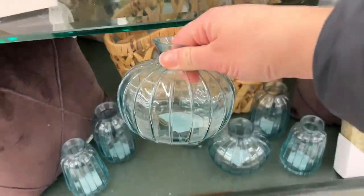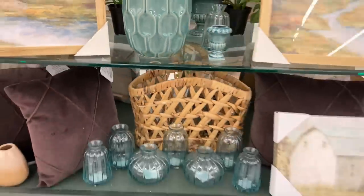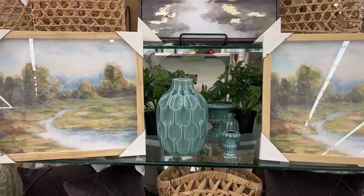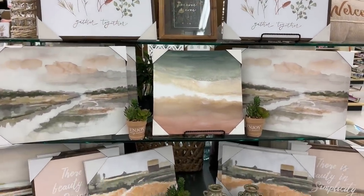I liked these blue little vases - this one was $7. So nice to put some fresh flowers in there during the springtime if you have some flowers in your yard to just cut and put in there with a little bit of water.